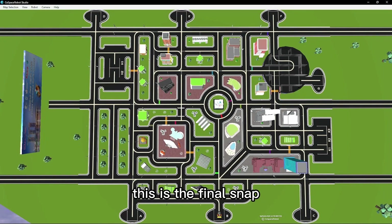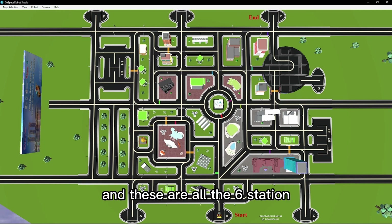An example is like this — this is the finals map as you can see. This is the start, this is the end, and these are all six stations: one, two, three, four, five, six.